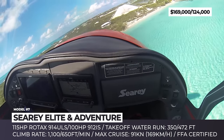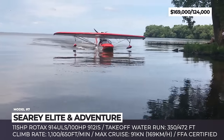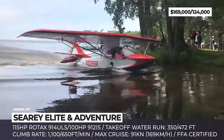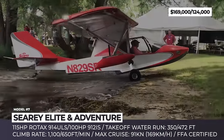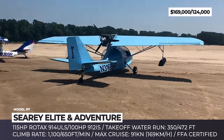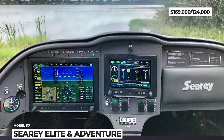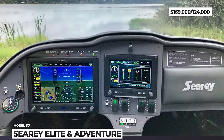Brought into motion by a Rotax 914 ULS engine with 115 horses, it requires just 350 feet of water surface for a successful takeoff or landing and has a maximum cruise speed of 91 knots. The SeaRay Elite comes equipped with the Garmin G3X avionics featuring 7-inch and 10-inch digital screens. The Adventure model is a more back-to-basics one — as standard it gets a less powerful 100 hp Rotax 912 IS, while most of the Elite's advanced features are available as options.